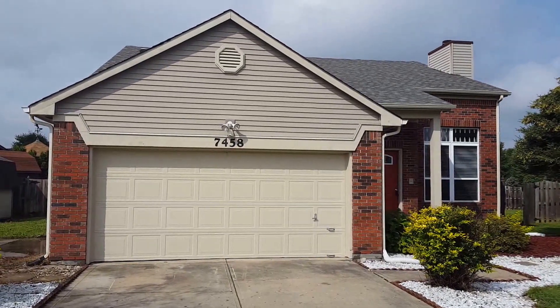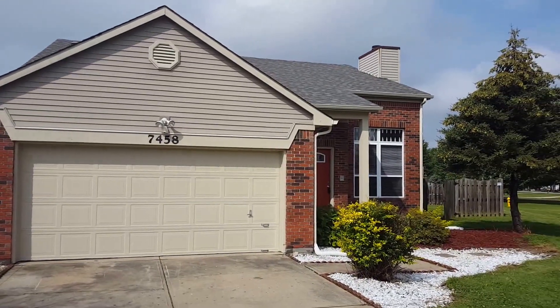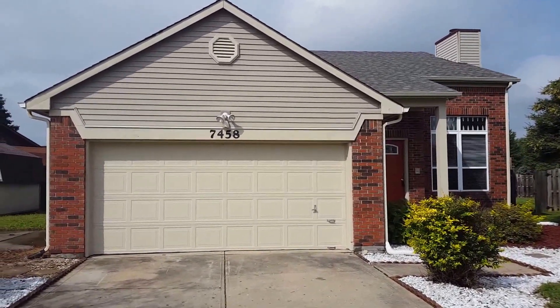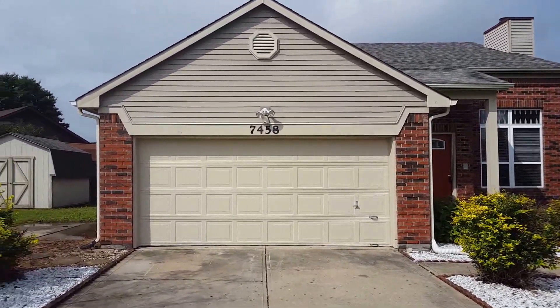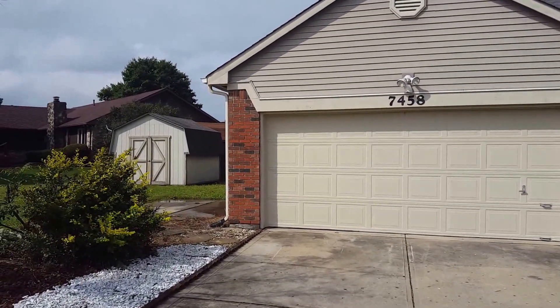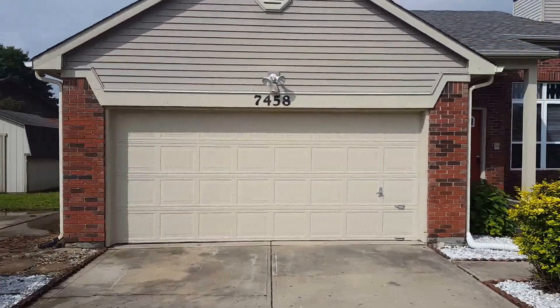We're at 7458 North Carroll Road. It's a four bedroom, two and a half bath home located on Indianapolis's northwest side. The home has seen several improvements over the last month and a half or so, and we'll point out as many of those as we can as we go.